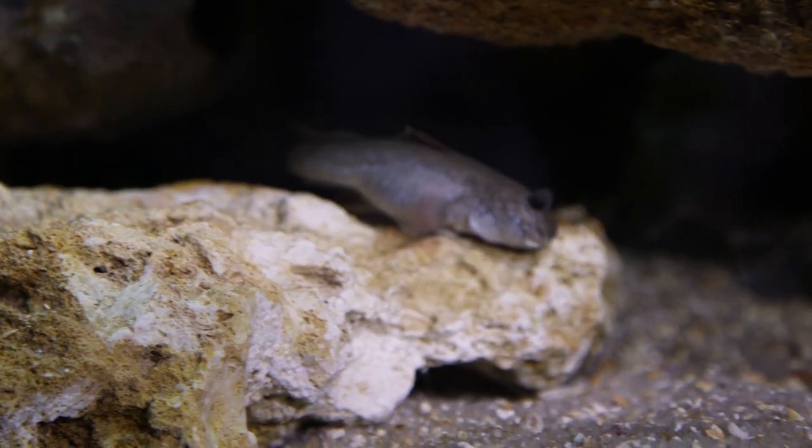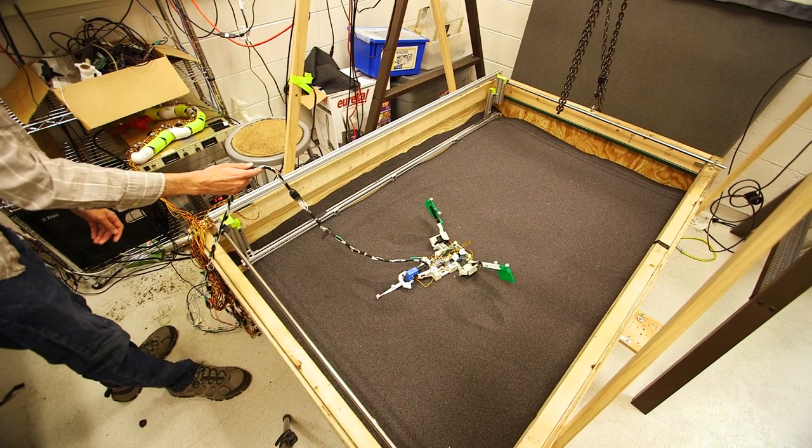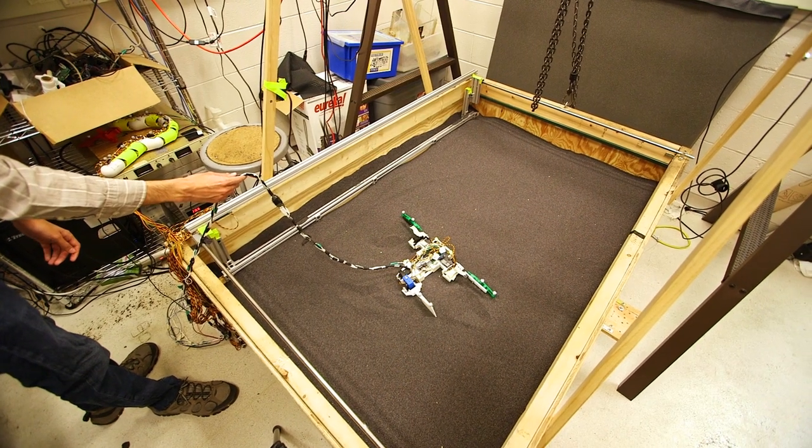In this experiment, we took three different complementary approaches, each of which has its own advantage. The mudskipper fish provide a morphological functional model of these early walkers. With the robot, we were able to simplify out all of the complexity of the mudskipper and really understand the physical mechanisms behind what was happening. And finally, we also had a mathematical model.